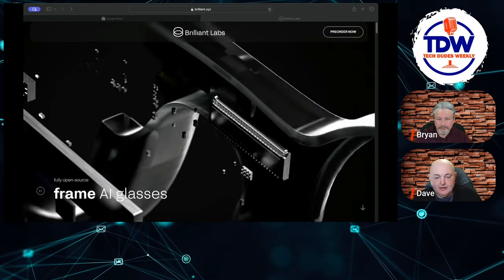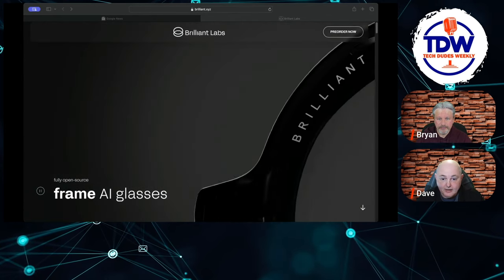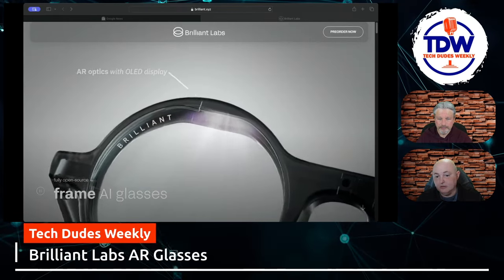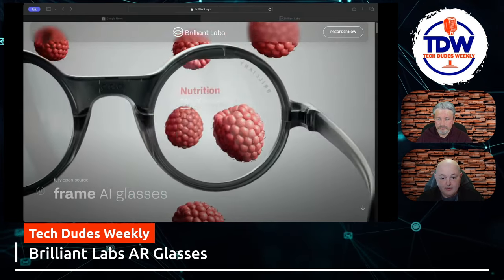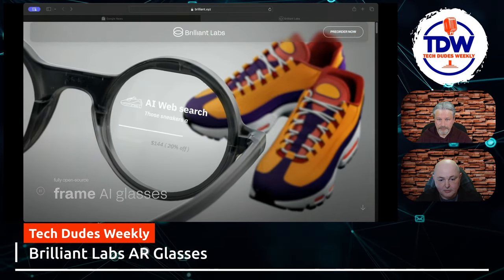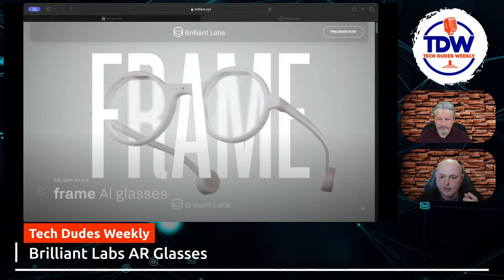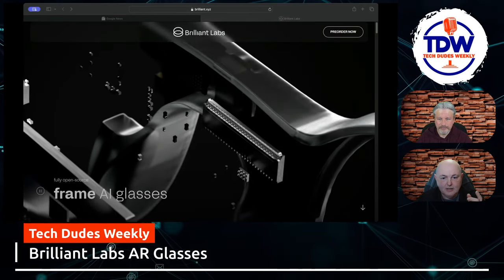We found this out there — launching April 15th. This is called Brilliant Labs, and these are their Frame AI glasses. They're pretty cool because they look like a much more iterative version of when Google had their AR glasses — or what some people call the 'glass holes.' The cool thing is you can get them with your prescription. They come in different colors: H2O which is kind of see-through, a cool gray, and a smoky black.